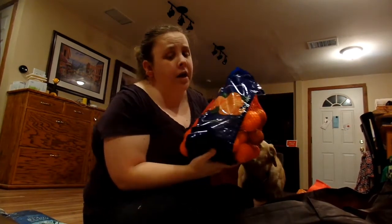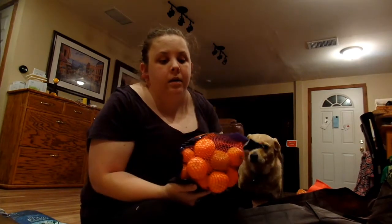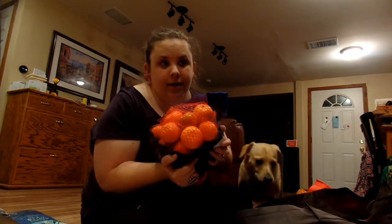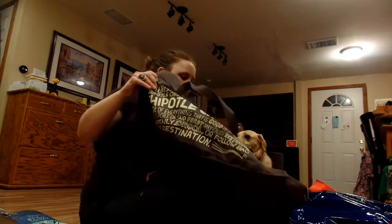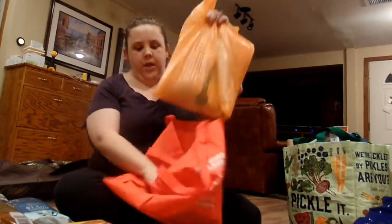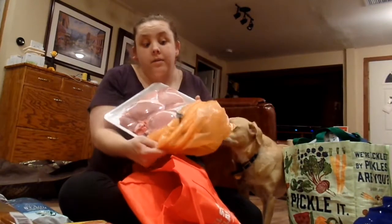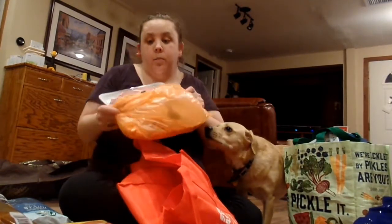I also got the big bag of pink oranges because we love these. That was everything in the big bag. Then in a little bag I just have pork chops — I found a really good deal, so I got some.